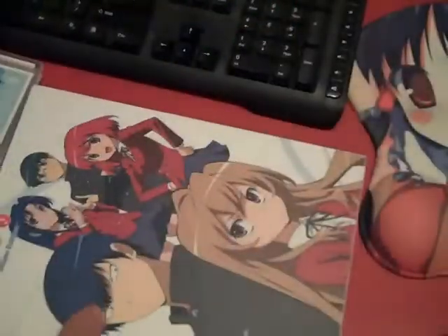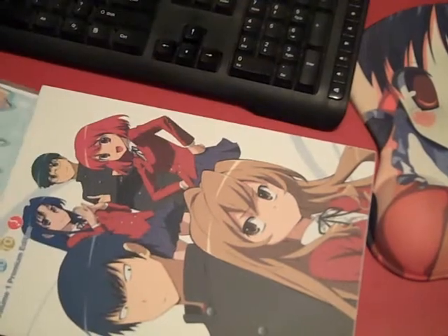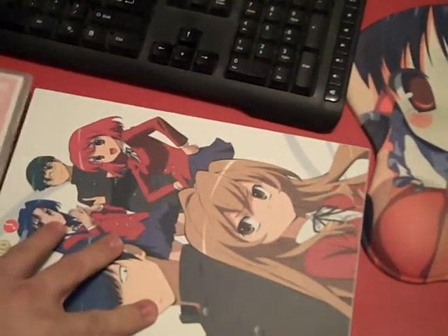Thumbing through it, it's difficult to tell what information I'd get from it, but there's a lot of good artwork in here for people who are fans of collecting things that have a lot of artwork for anime they like. And then, of course, it has the two discs.